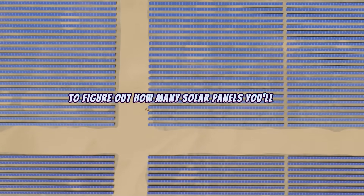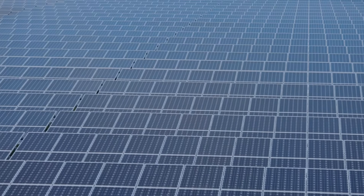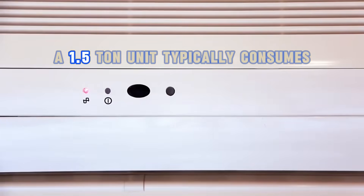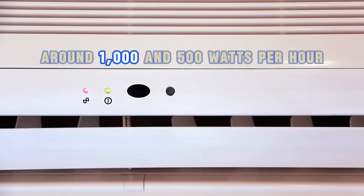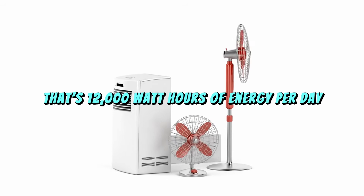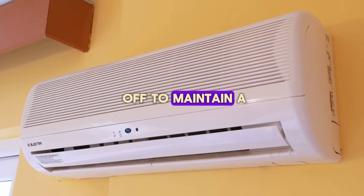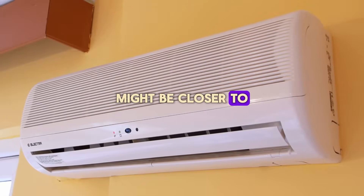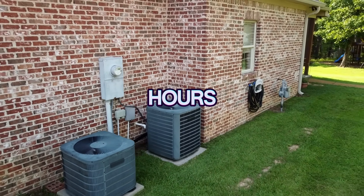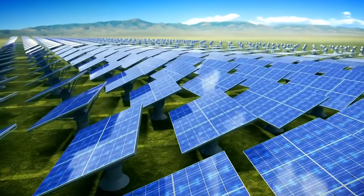To figure out how many solar panels you'll need, the first step is calculating the total energy demand of your air conditioner. Let's break it down with an example. Suppose you have a 1.5-ton split air conditioner — a common size for many homes. A 1.5-ton unit typically consumes around 1,500 watts per hour when running. If you run it for 8 hours a day, that's 12,000 watt-hours of energy per day. But air conditioners don't run continuously — they cycle on and off to maintain a set temperature, so actual energy use might be closer to 70% of the maximum, bringing daily consumption down to around 8.4 kWh.